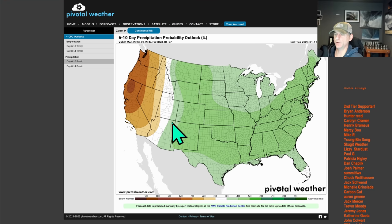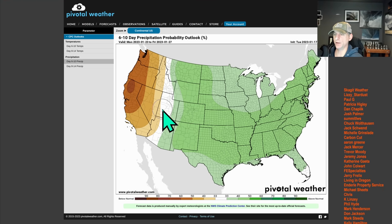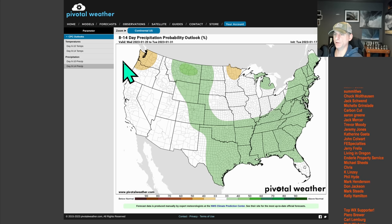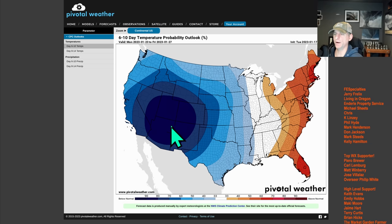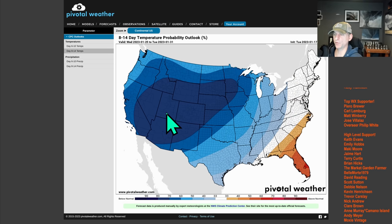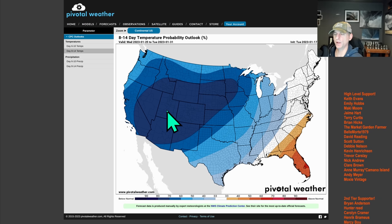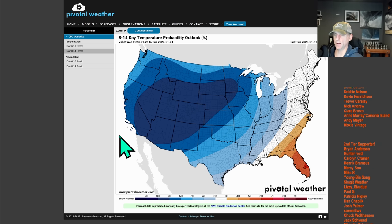Looking at the 6- to 10-day outlook, you can see the below-average temperature signal for the west coast as we go through the end of January. The 8- to 14-day has backed off a little bit, but still includes western Washington and northwest Oregon. You can see the cold signal in both the 6-to-10-day and 8-to-14-day temperature probability outlooks, which also includes some of the central portions of the country. We'll watch this day by day and see how it evolves.